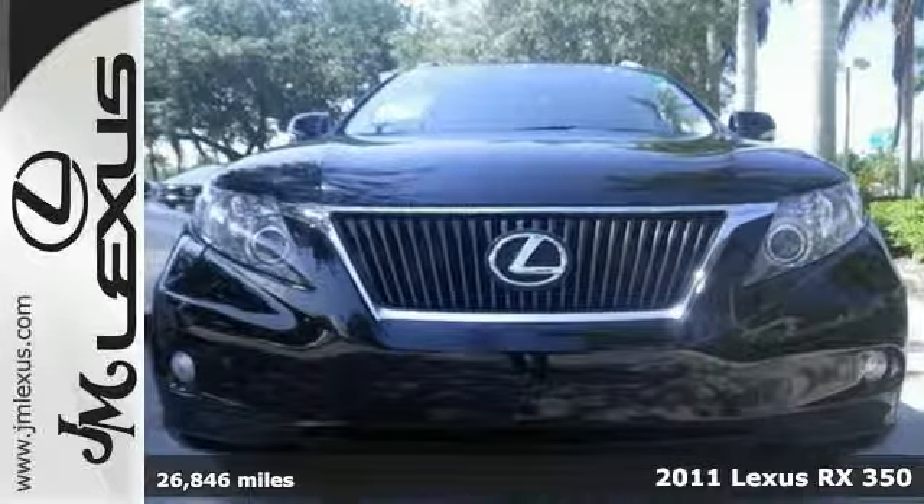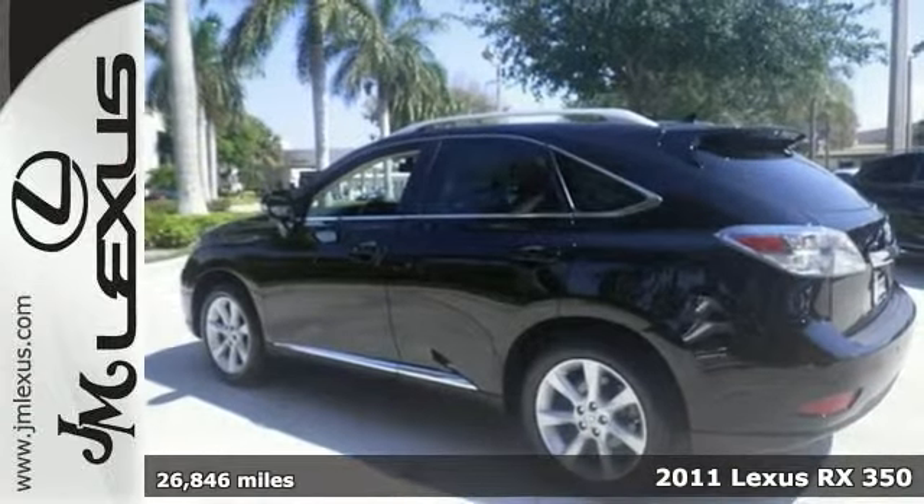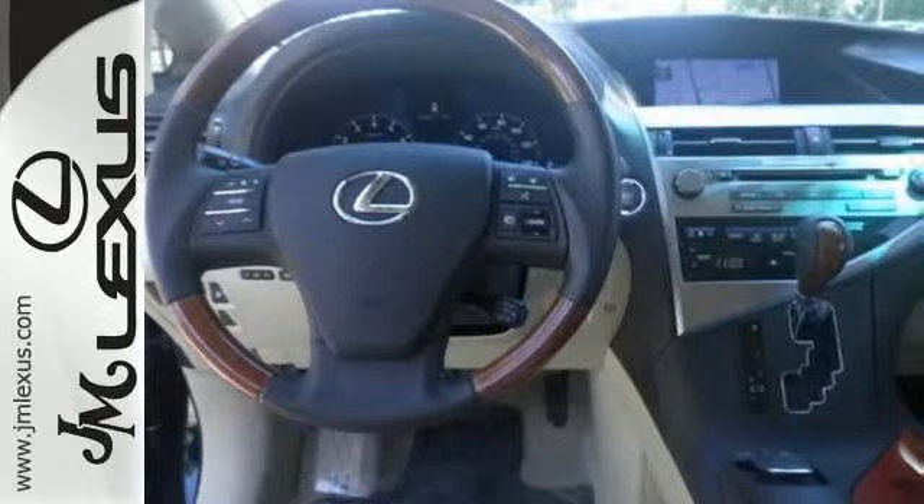This one is a certified 2011 Lexus RX 350, and this Lexus comes with a clean one-owner Carfax. You can buy it with confidence because this one comes with warranty coverage as well.